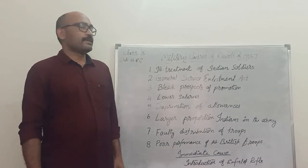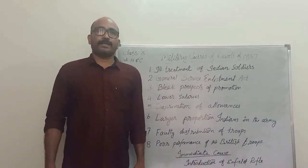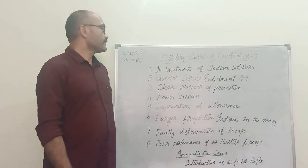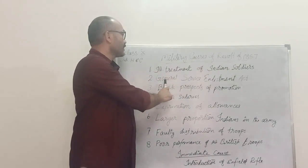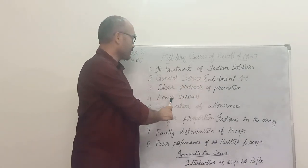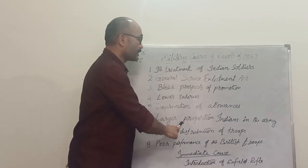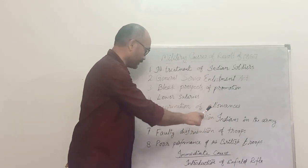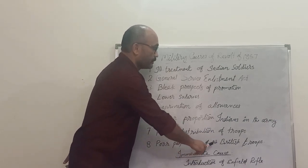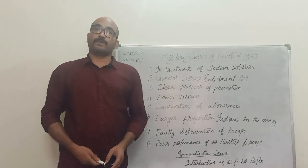Good morning. Today we will discuss the military causes of the Revolts of 1857. Some military factors responsible for the Revolts of 1857 are: ill treatment of Indian soldiers, General Service Enlistment Act, prospects of promotion, lower salaries, deprivation of allowances, larger proportion of Indians in the Army, faulty distribution of troops, and poor performance of the British troops.